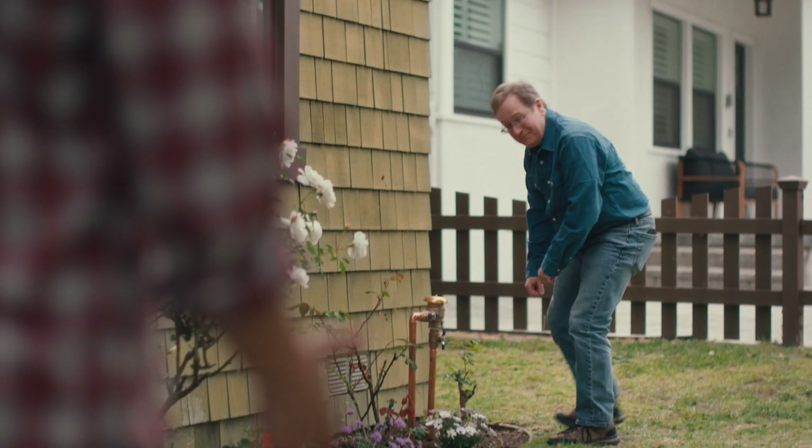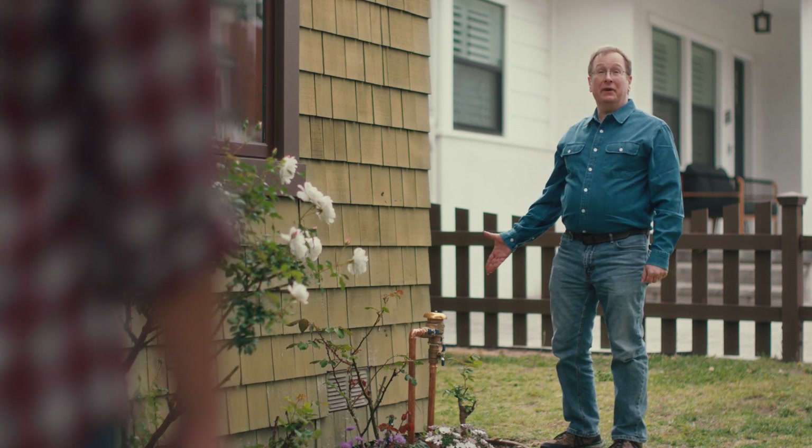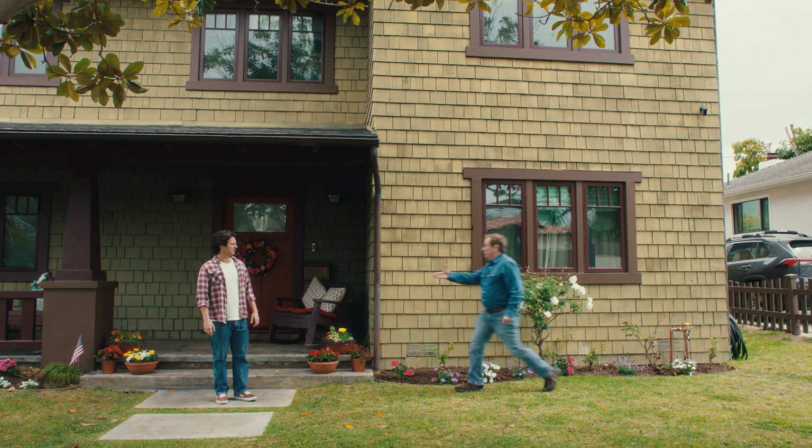Hey. Can I help you? Good morning. I just popped in to run a test on your backflow preventer device. Name's Bob. Backflow Bob.